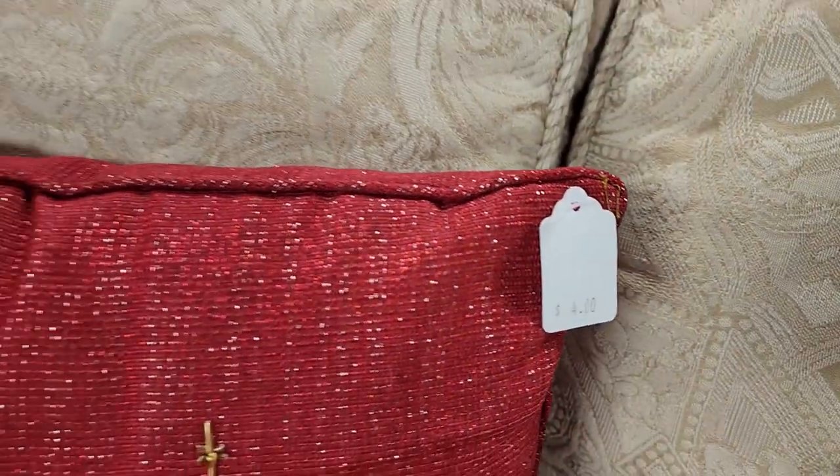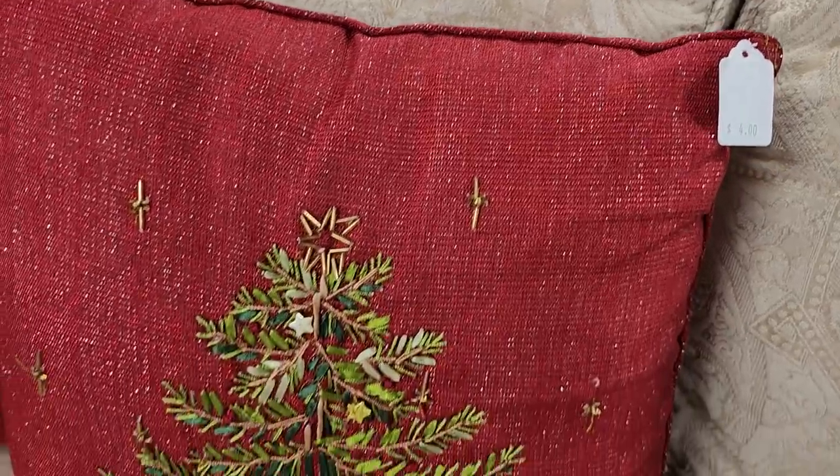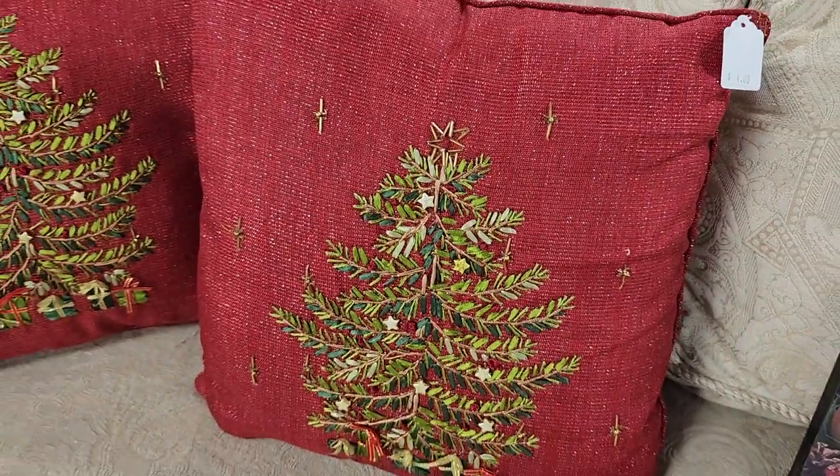And like I've always said, check out your Habitat ReStore for pillows. Look at these Christmas pillows — they're $4 a piece. And I love that they had two of them.